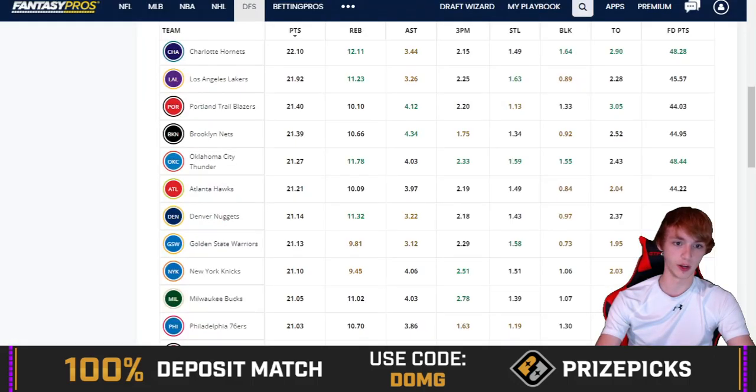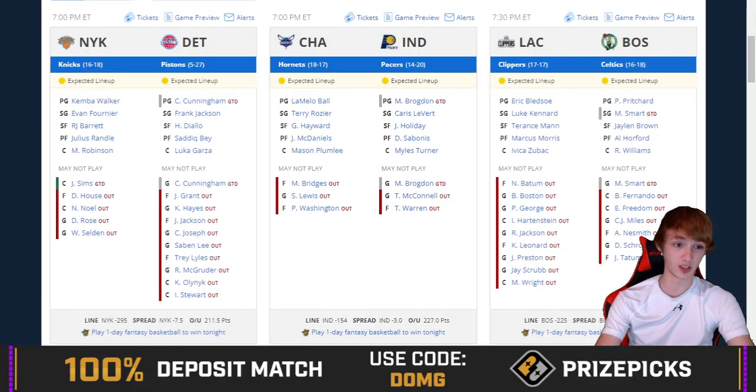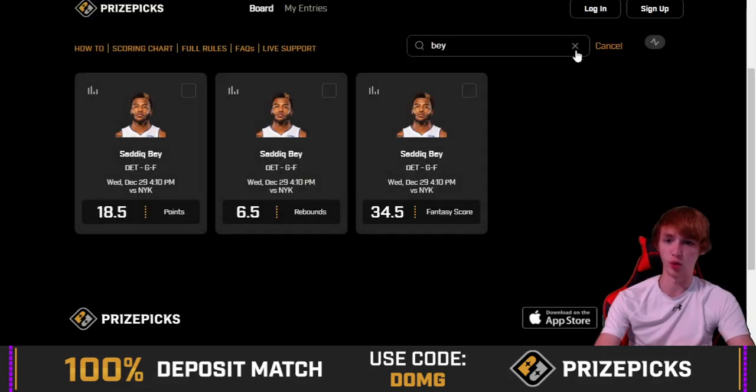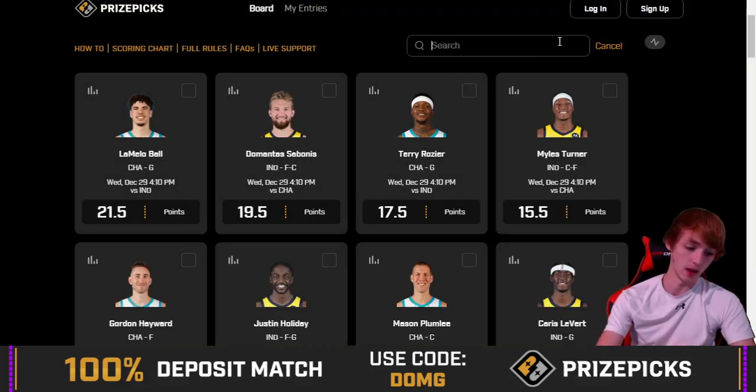I've got to look a lot more into this player prop. The hit rate is good but he did miss against the Knicks last time, which is concerning. The spread is a little bigger and there's a low over-under, so maybe this is one you want to fade. Probably not my favorite for the day.